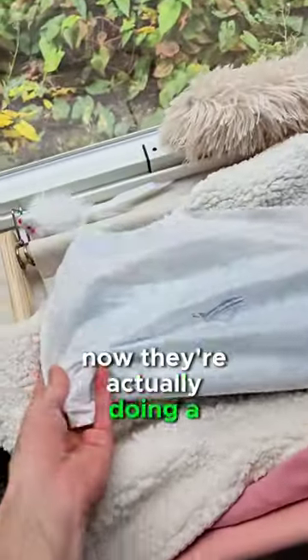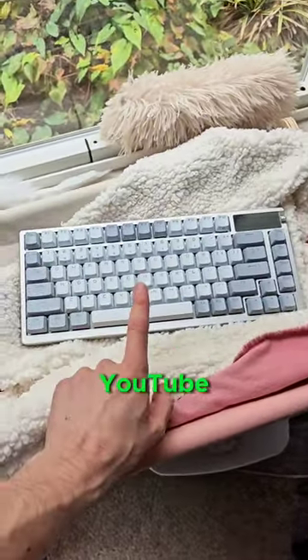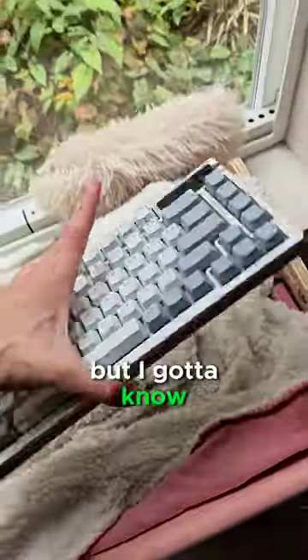They're actually doing a giveaway for this keyboard, and you can learn more about it by watching my full video on YouTube, but I gotta know,